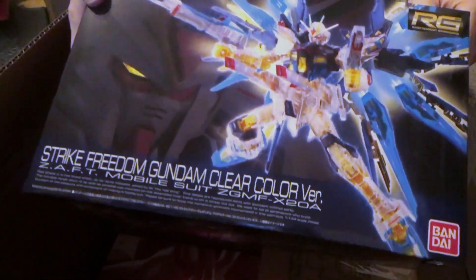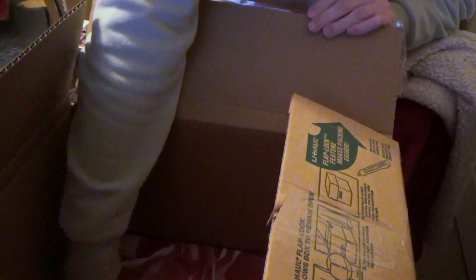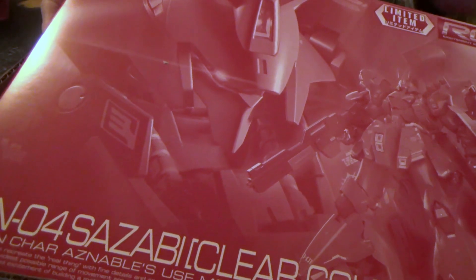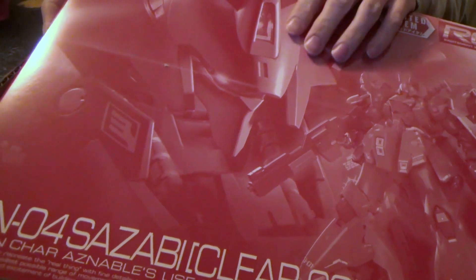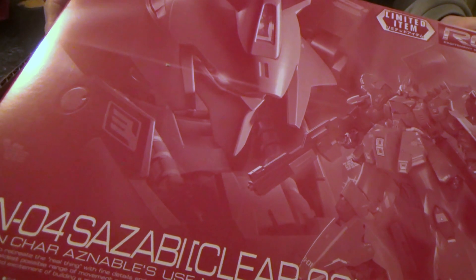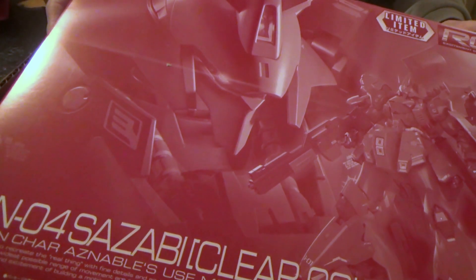And then we have the Clear Real Grade Strike Freedom. That looks really nice because it's going to have the gold underneath. Definitely liking that one. And then finally the biggest one: the Clear Real Grade Sazabi. Now they had the Master Grade version as well, but it was way more expensive. I'm totally fine with this one because it's a great kit, so I'm definitely going to enjoy building the clear version.